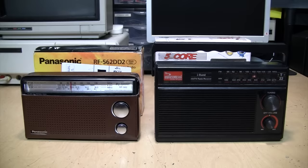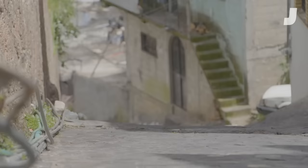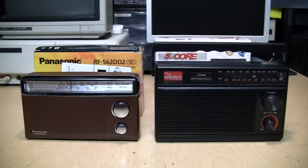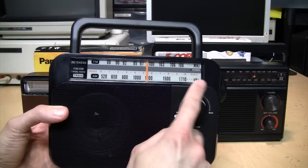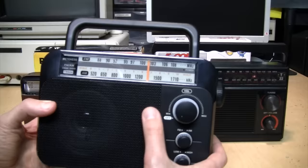Do you know how some old car designs are kept in production in developing nations many years after they're discontinued in western markets? For example, the original rear-engine air-cooled Volkswagen Beetle was manufactured in Mexico for 25 years after production ended in Germany. I was hoping the same would be true with radios, because many radios these days manufactured in China — even though they have what looks like an analog tuning dial — are actually based on a digital signal processor.